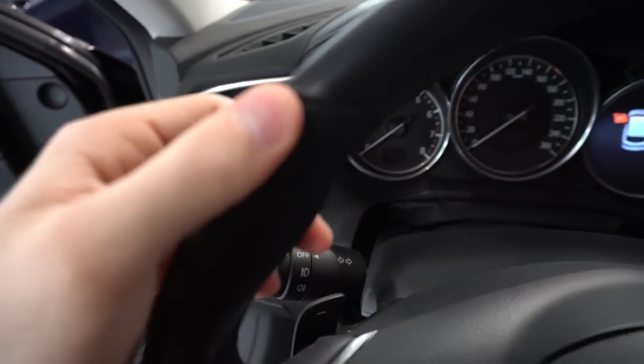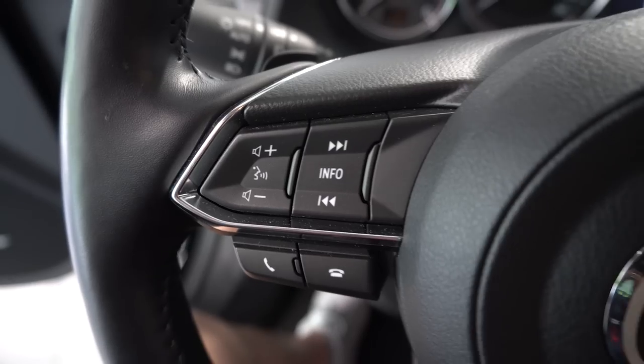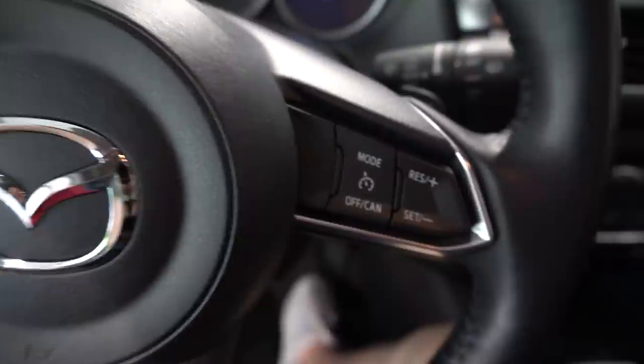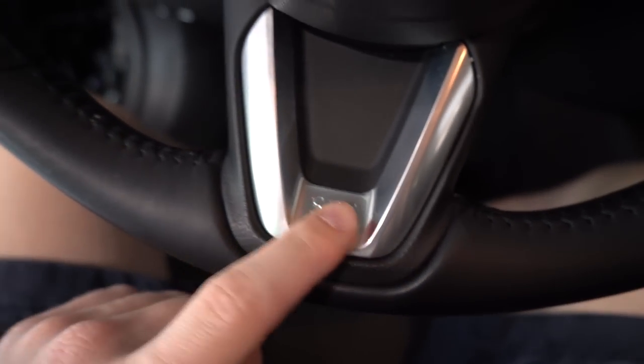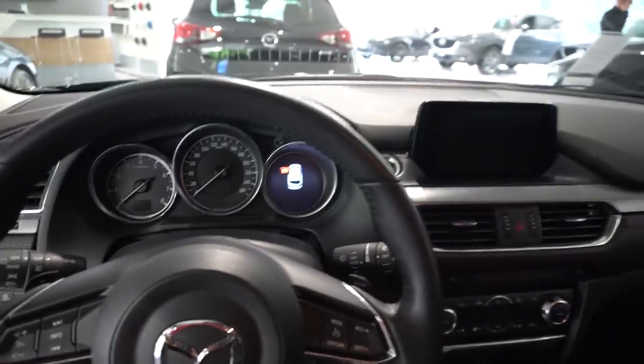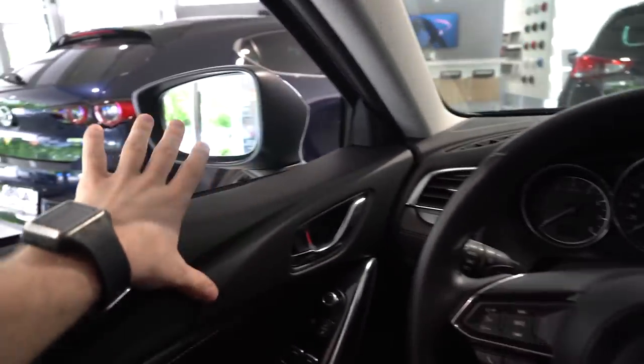The steering wheel is leather with great quality and grip — similar to the one on an Audi A3 and really great. Nice chrome-accented buttons and chrome trim below. Visibility from the driver's point of view is great, and there's no blind spot in the rear for such a big car — which is really impressive.